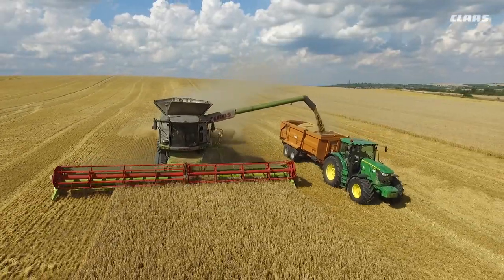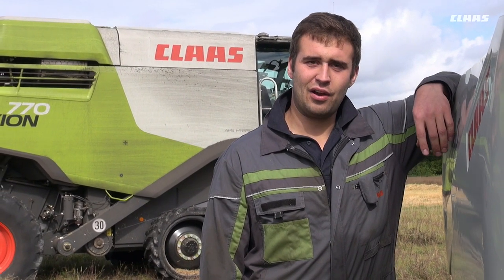So we were previously running a Lexion 600, which we have kept, but I now operate the new 770 that arrived in July.